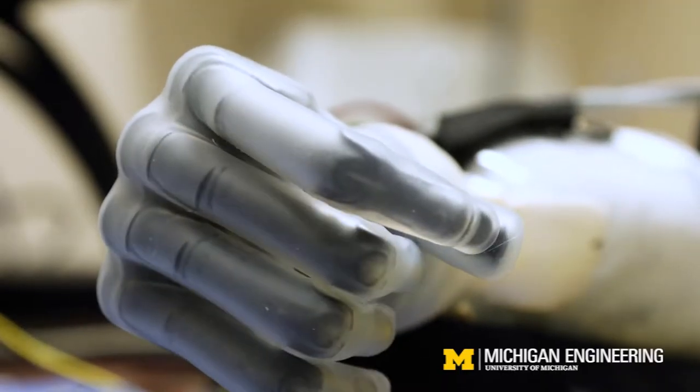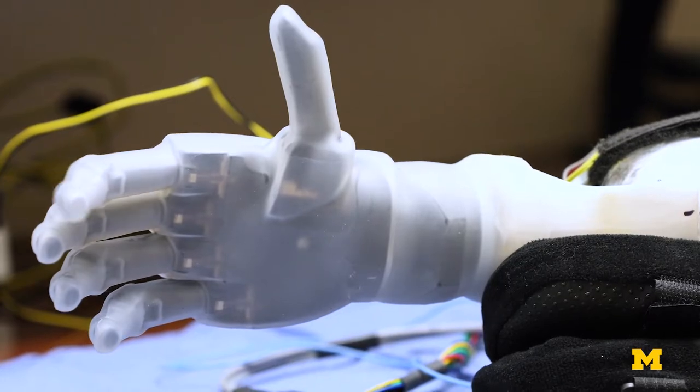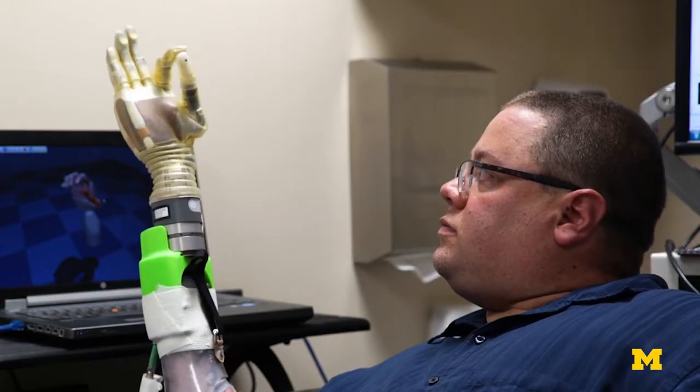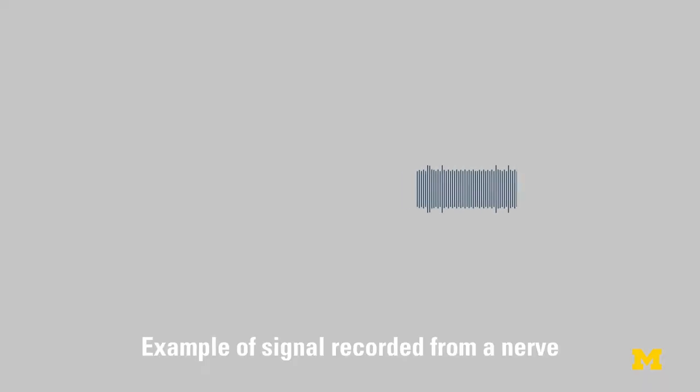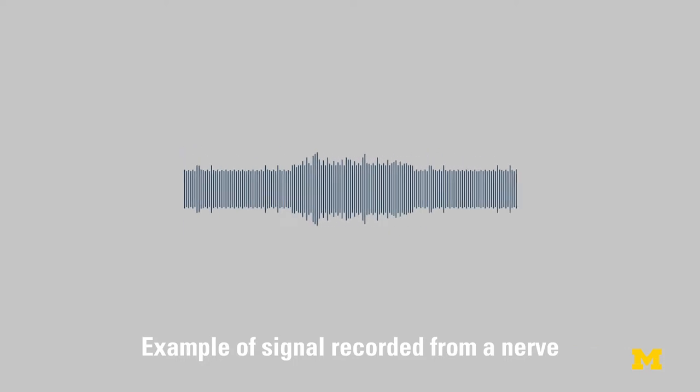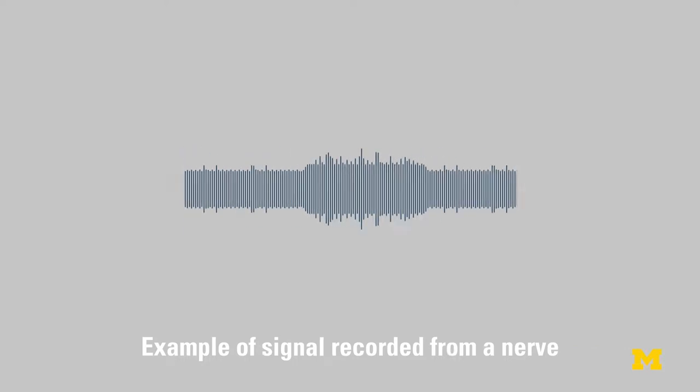Advanced prosthetic hands on the market can do lots of things. These are beautiful prosthetics with incredible capabilities, but we've had no way to control them. To get that kind of control, you really have to go to the nerves. The problem with most of the technologies we have is that the signals are really tiny — you have tiny little peripheral nerve signals and noise in those signals that's about the same size. So when you try to hear what a peripheral nerve is saying, you actually can't hear it.